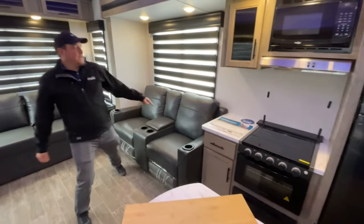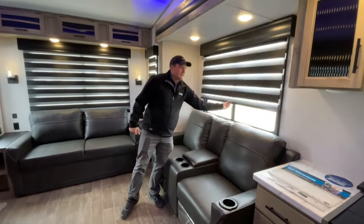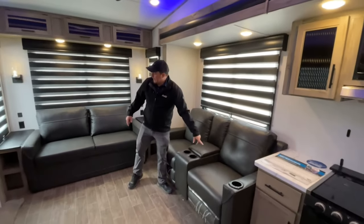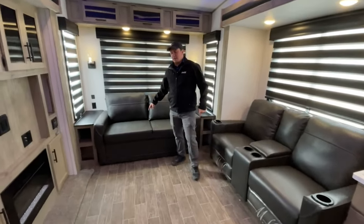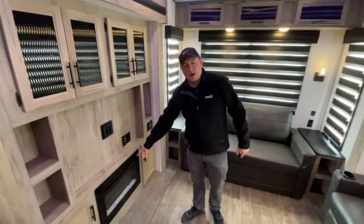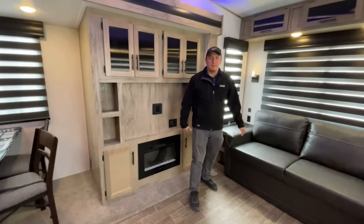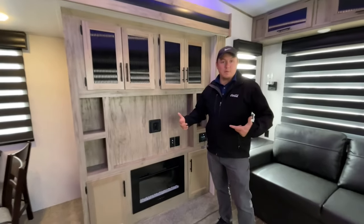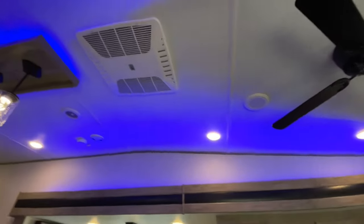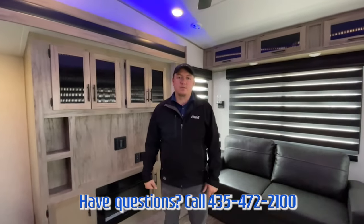Coming back into the living space you got the awesome Cherokee exclusive zebra blinds, and with these you get really nice tight control over how much light you're letting in. You got the Mitchell K theater seating and the trifold sofa back here so you can have plenty of room for anybody hanging out with you. You got the awesome electric fireplace that'll heat this space out if you're camping in a cold spot, and for warmer months you've got two Coleman Mach ACs on top — one back here in the main area and one up in the front bedroom.